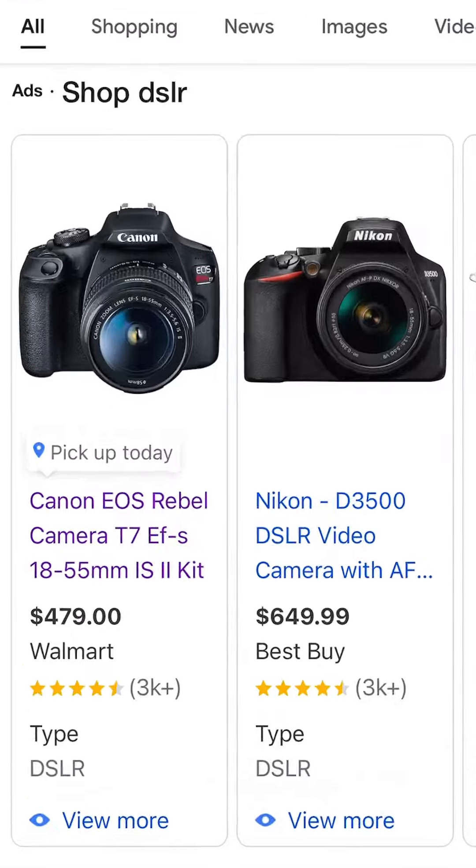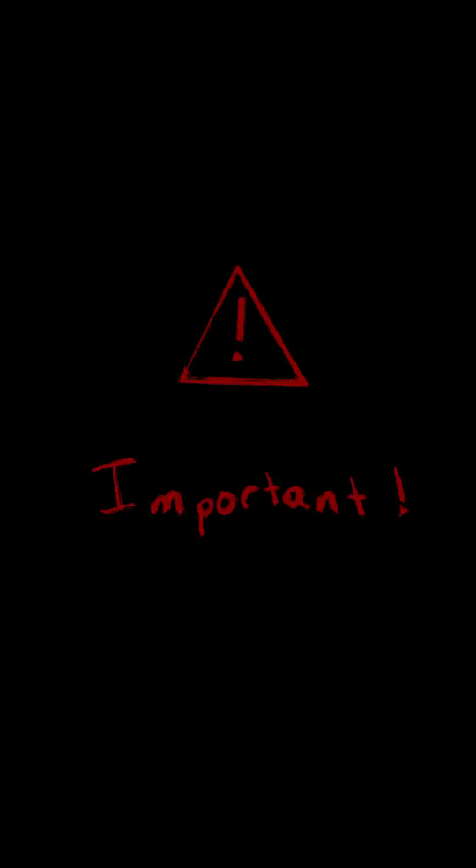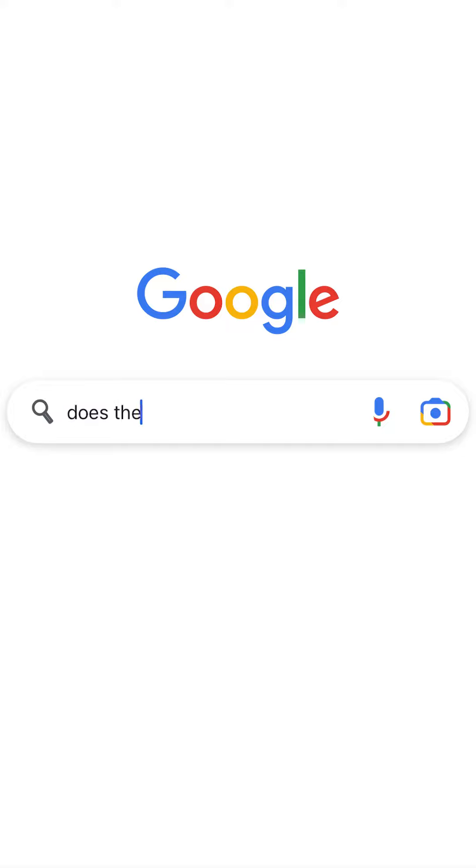First things first, DSLRs are way cheaper than mirrorless cameras, so if you're just starting out, I'd recommend a DSLR. Secondly, it is absolutely important — please listen to me on this one — for the camera to shoot RAW. To find out if it does, just Google it.